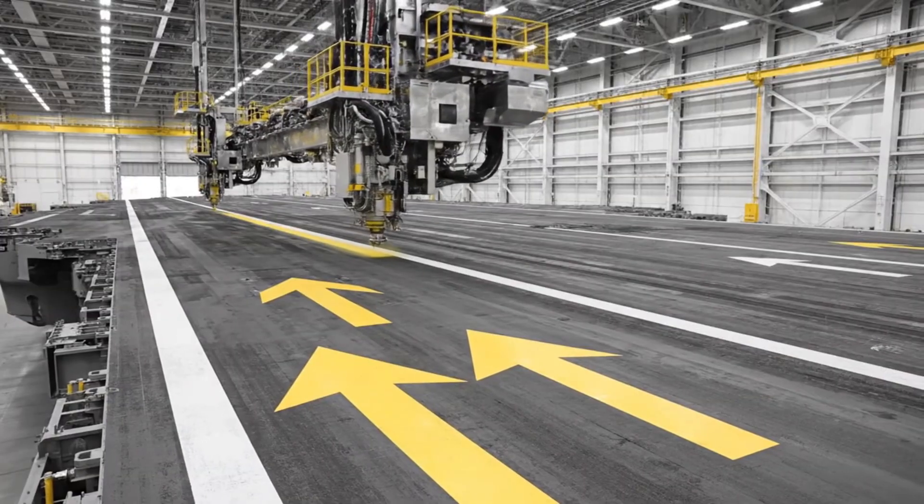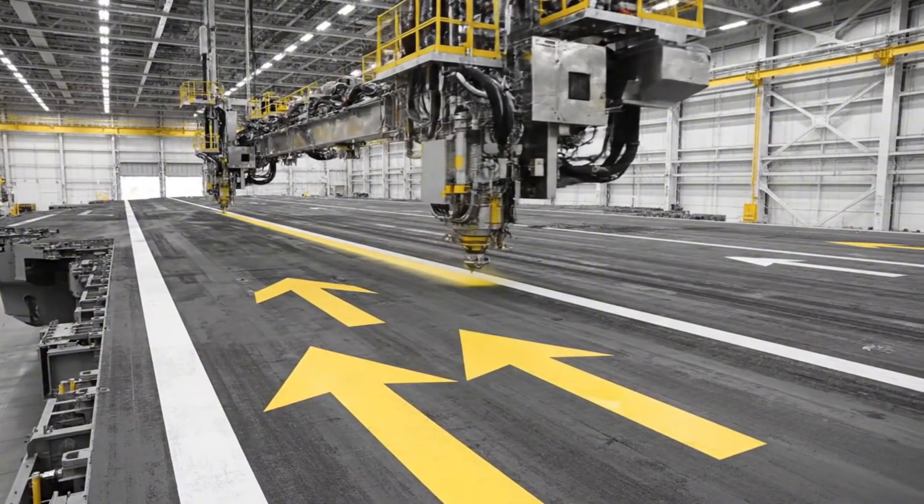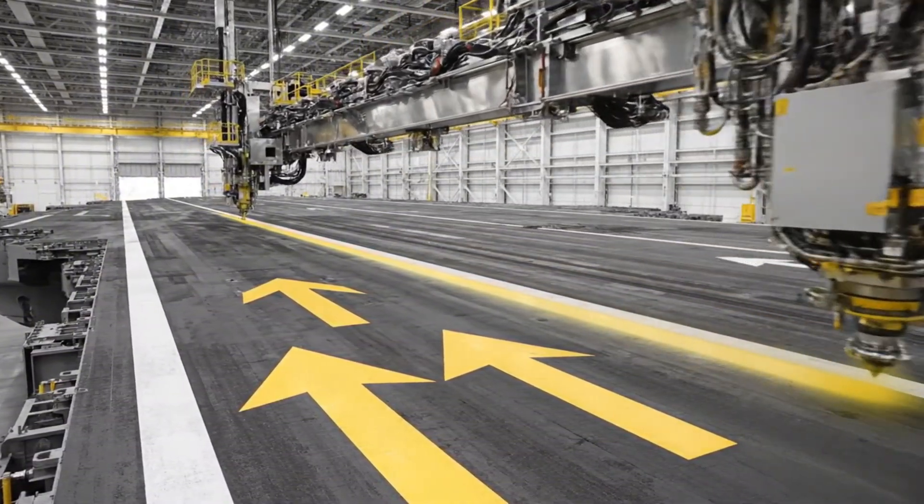The flight deck is meticulously marked, guiding critical operations for next-generation aircraft.